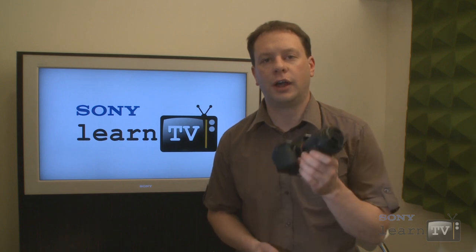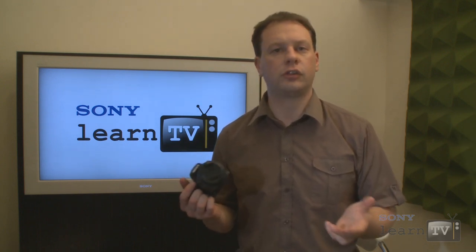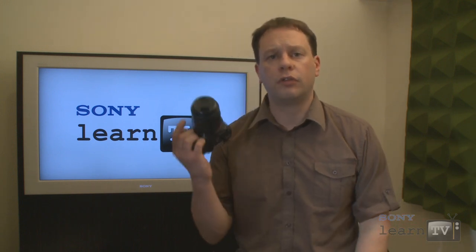But now Sony is moving beyond just changing the game to changing the entire outlook for this category of camera. You've probably seen digital SLRs that shoot short bursts of photos or even movies, but you've never seen anything like the digital SLT before.